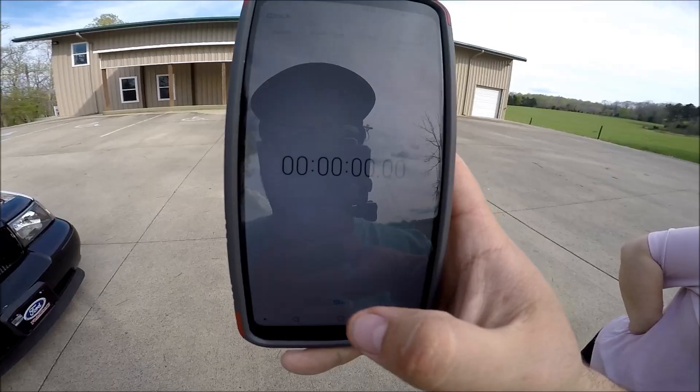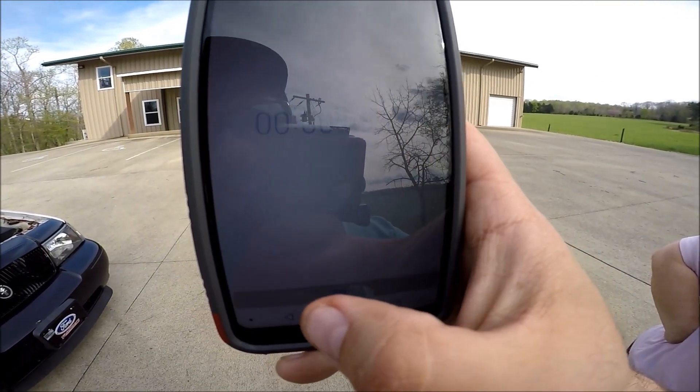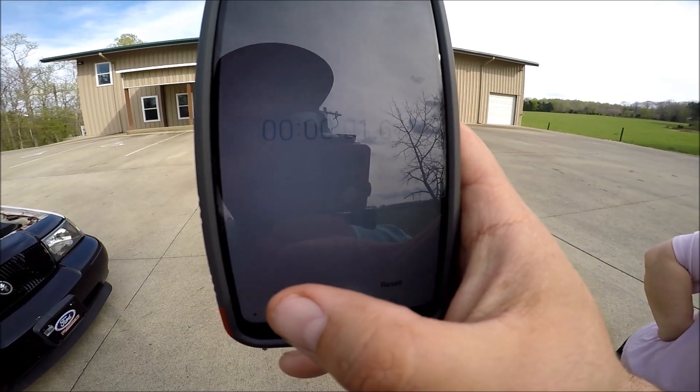There — 1.5 seconds. In case you guys missed it, here's what a 1.5 second difference looks like. There, 1.5.